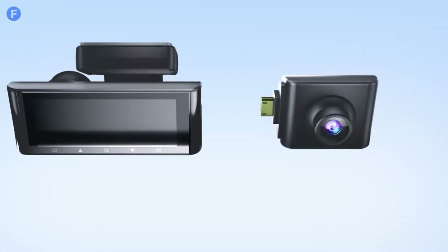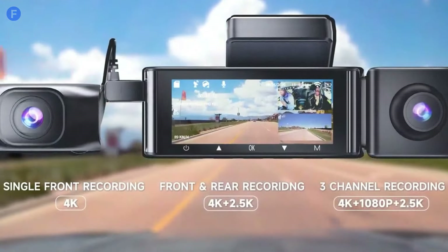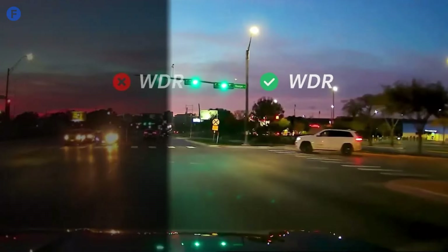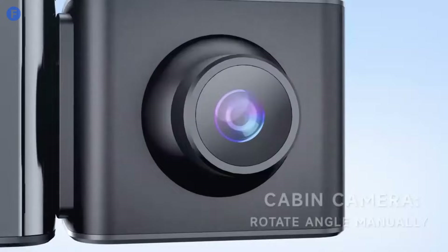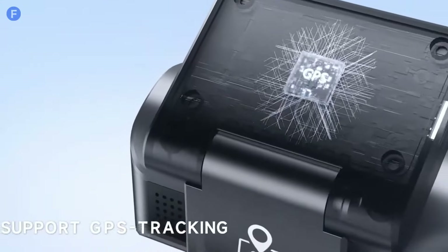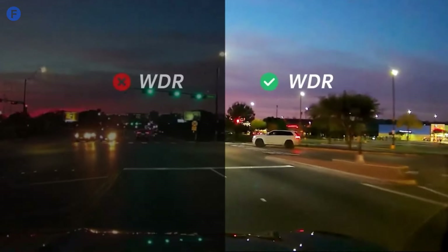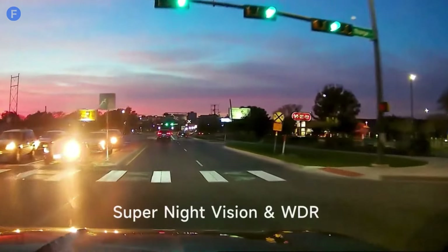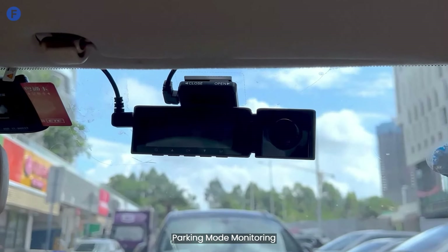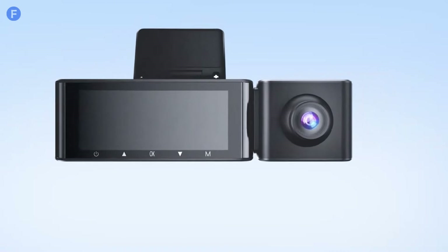Number 1: the Asdome M550 Max is a feature-packed dash cam that offers excellent coverage with its triple-channel recording, capturing footage from the front, inside, and rear of the vehicle. The front camera records in 4K, ensuring clear and detailed videos, while the interior and rear cameras record in 1080p. During testing, the 170-degree wide-angle lens effectively covered the road, while built-in GPS and Wi-Fi allow easy location tracking and video sharing via the Asdome app. Night vision performance is strong, providing crisp footage in low-light conditions. Additionally, the M550 Max includes a G-sensor for collision detection and parking mode for monitoring your car when parked. While it doesn't have the most compact design, the dash cam is simple to install and use, making it a great option for comprehensive vehicle monitoring.